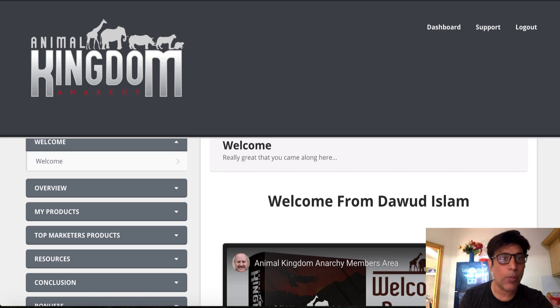If you go out and buy all these products one by one, it's going to cost you a fortune. But he's giving all his best-selling products for the price of one. Not only that, he's also giving away some top marketers' products as well. So this is Animal Kingdom Anarchy — if this is something you're interested in, stick with me.